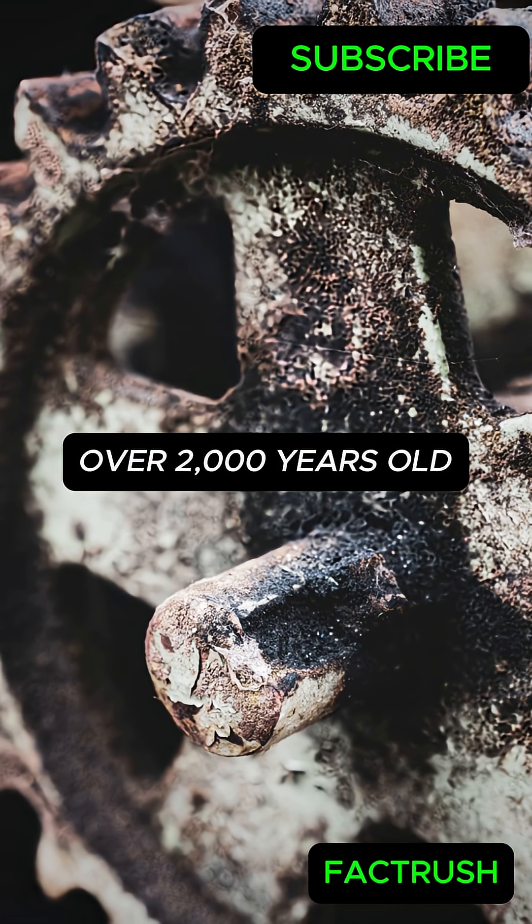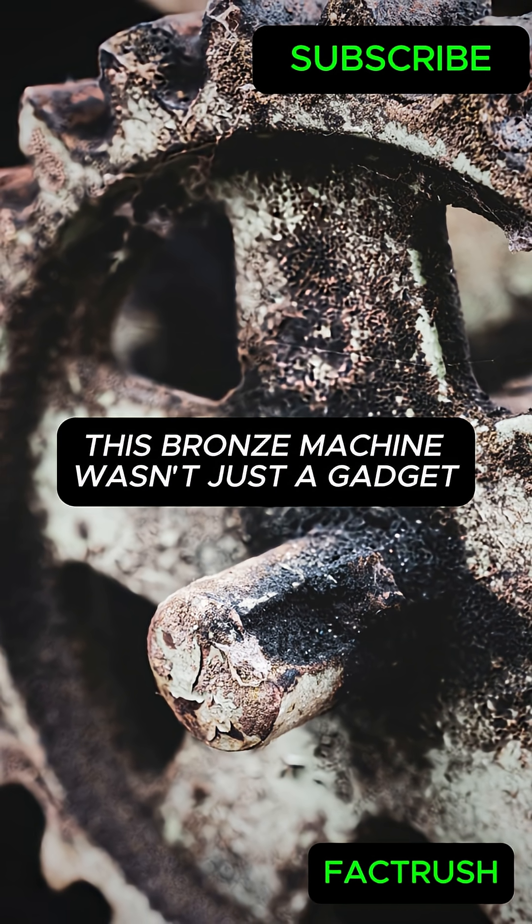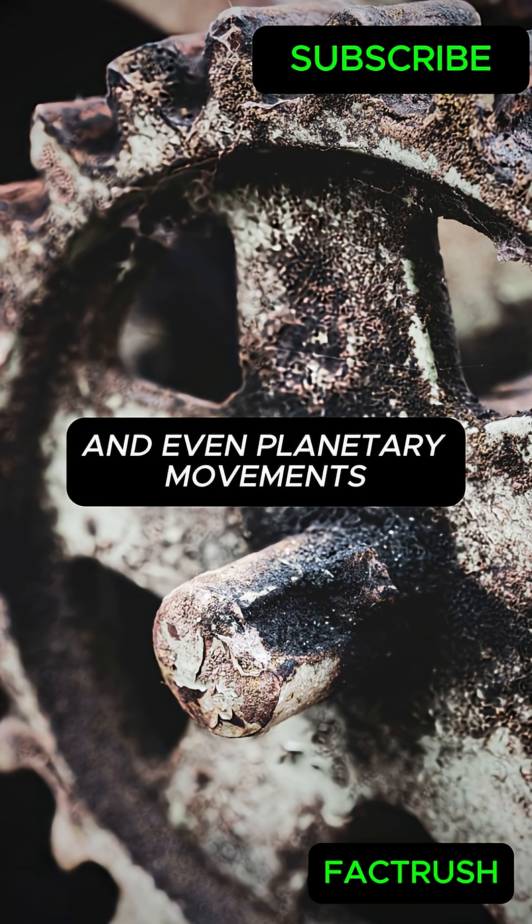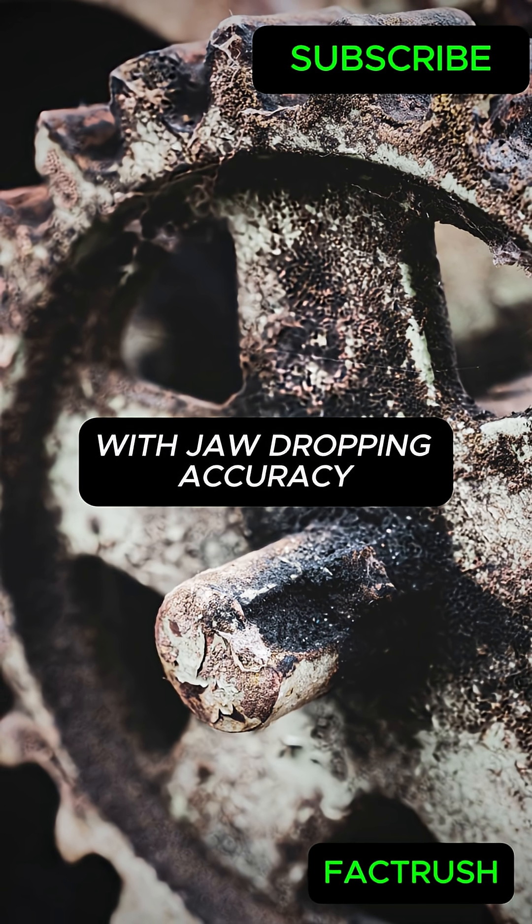Over 2,000 years old, this bronze machine wasn't just a gadget. It was a cosmic calculator, predicting eclipses, moon phases, and even planetary movements with jaw-dropping accuracy.